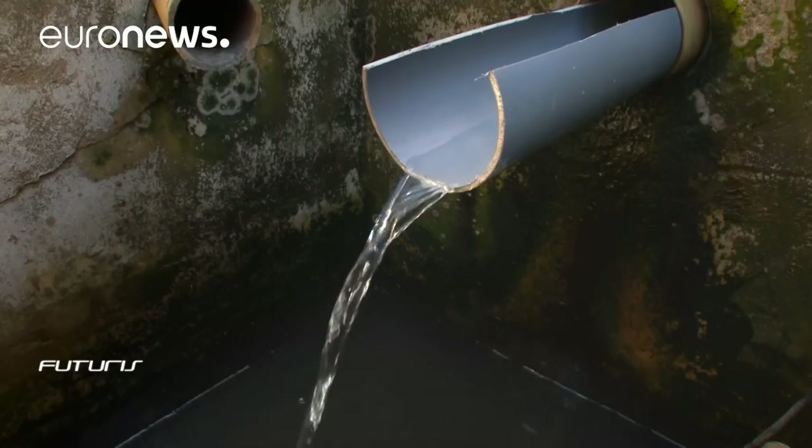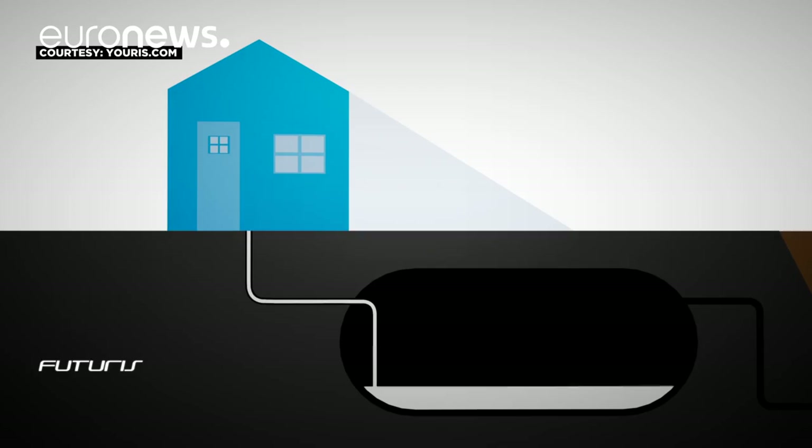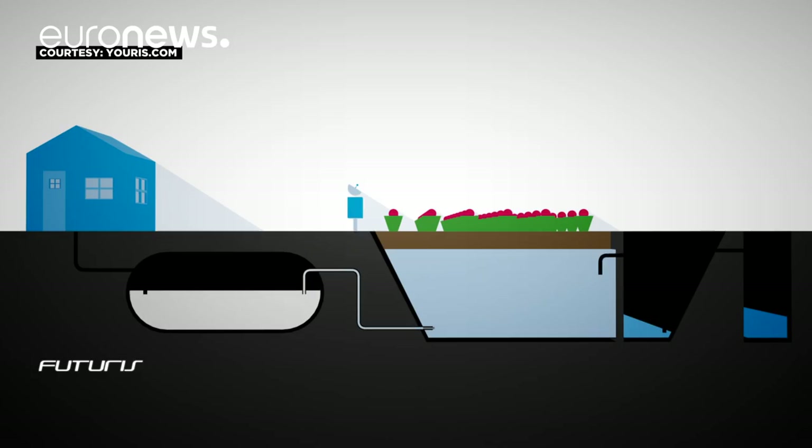This system can cover the needs of a small community. As the wastewater from a septic tank flows through this biofilter, it turns into clean water that can be used for irrigation — up to 25,000 liters per day.